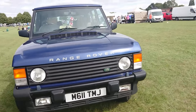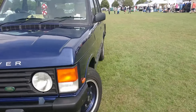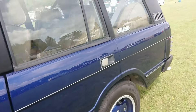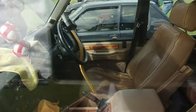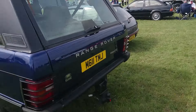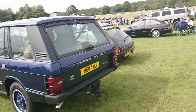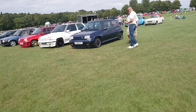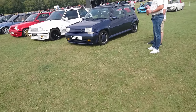1994-95 Classic Range Rover. Not quite a soft dash - actually, yes it is a soft dash. Wow, I haven't seen one with a soft dash in ages. Soft dash with biscuit interior and wood. Excellent. Vogue SE - probably LSE. I prefer those, but we'll appreciate it.